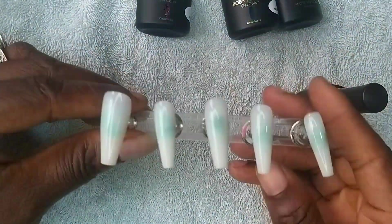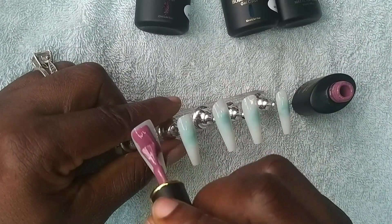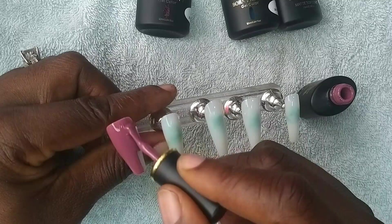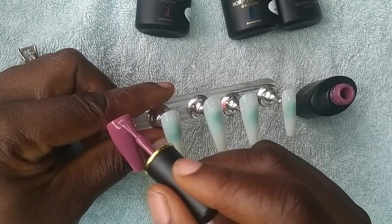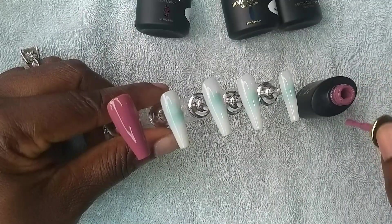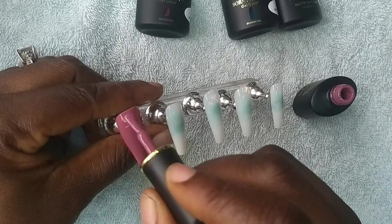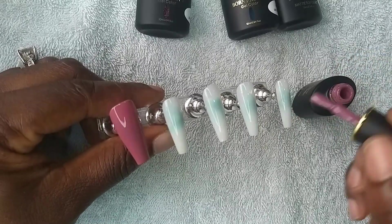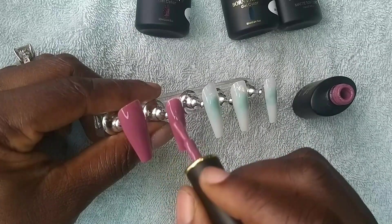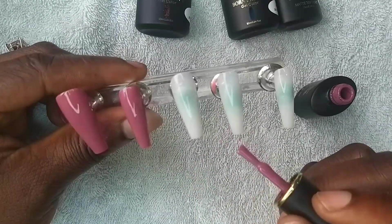I'll be using this dark pinkish nude to do most of the nails. All the colors I received in this package are dark, and I've been thinking and brainstorming on how to combine them so they will come out fine. I want to use only Born Pretty products, so I'm pairing this dark nude with a dark teal blue to create the beautiful set you saw on the thumbnail. Sit back, relax, and enjoy.